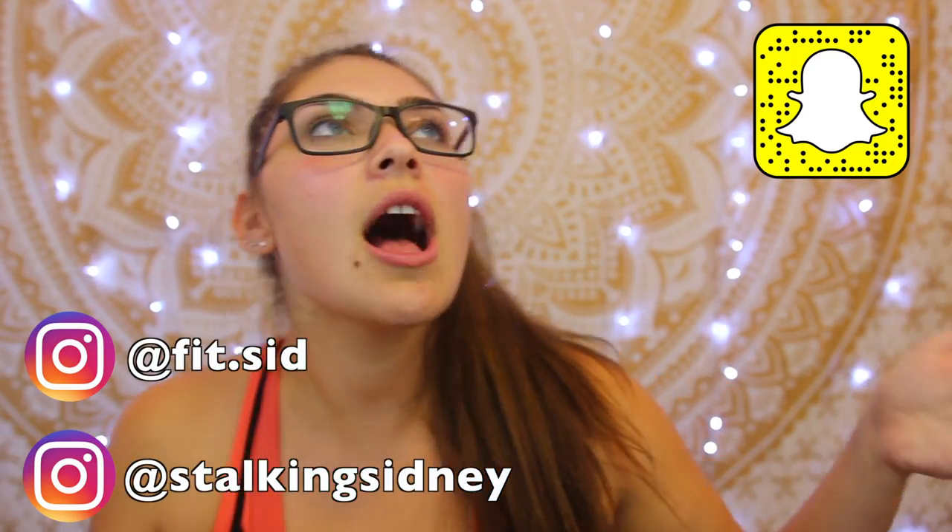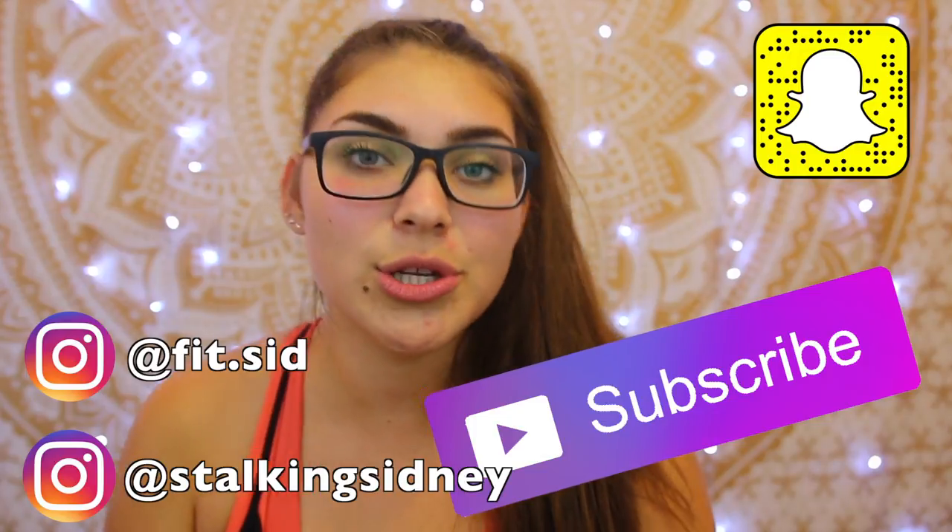Hey guys, it's me Sydney. Welcome back to my channel, or if you're new here, welcome to the fit fam. My name is Sydney — I'm gonna put my socials right here. If you guys want to like, comment, subscribe, that'd be pretty dope too.